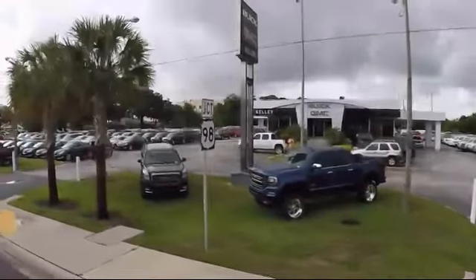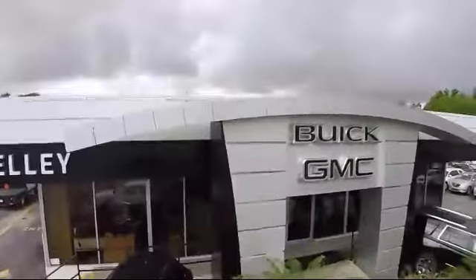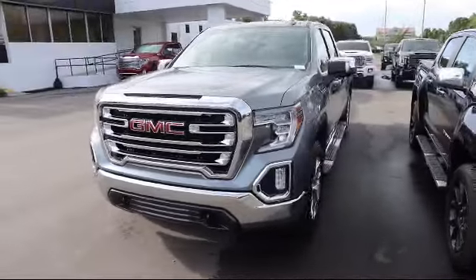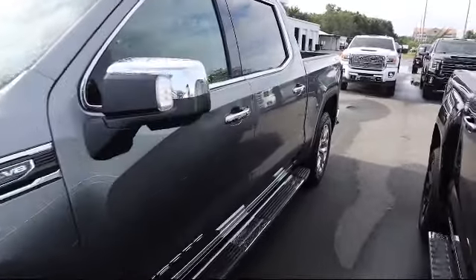Welcome to Kelly Buick GMC, and here's a look at another one of our great vehicles in our inventory. It comes equipped with remote start system, pitch guidance, HD rear vision camera, auto locking rear differential, Wi-Fi and hotspot capable, and four wheel drive.